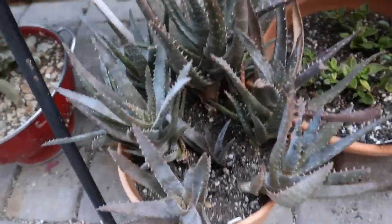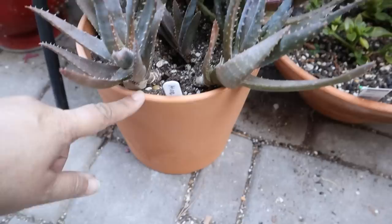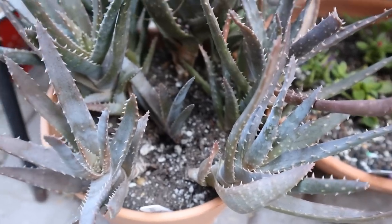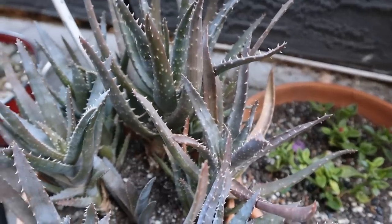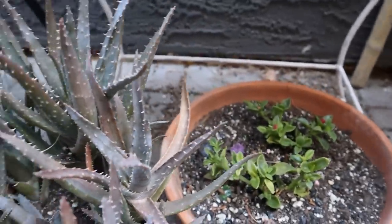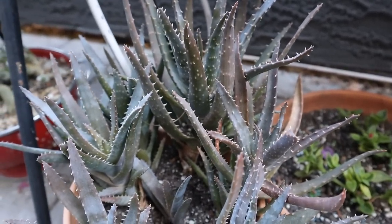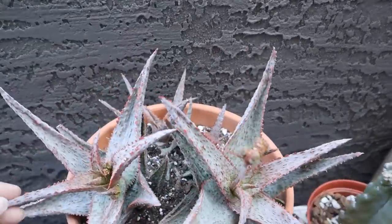This is one of my favorite aloes — the aloe crosby's prolific. I just repotted this this week into a brand new smooth pot with some fresh soil and fresh nutrients. It had been in its smaller six inch pot for a good three years and was busting out of it, so I put it in this eight inch and took some dead leaves off to give it some room to grow. This crosby's prolific did wonderfully over winter — it's going to have a great spring and summer.